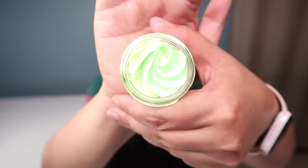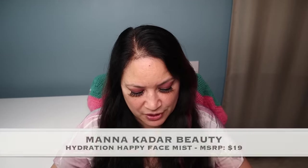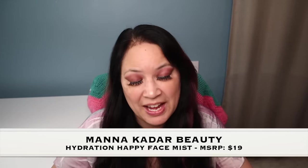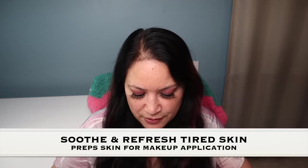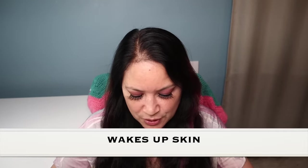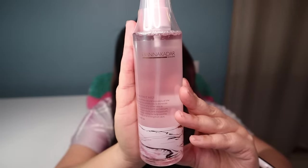The next item is from Manicadar Beauty and it's called the Hydration Happy Face Mist with a manufacturer price of $19. It says: soothe and refresh tired skin with a mist that preps the skin for a hydrating base before makeup application. This mighty mix of minerals wakes up your skin leaving you ready to take on the rest of the day. And that is what the bottle looks like — isn't that beautiful? I can't wait to try it.